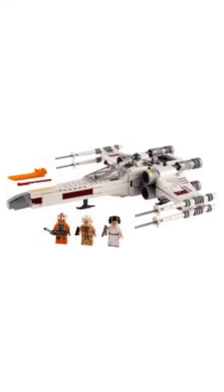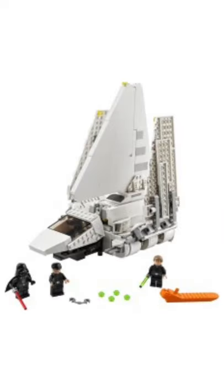At 6th place, we have 75301 Luke Skywalker's X-Wing Starfighter. I think this lacks the density. It's not a bad set, but I don't really like it. At 5th place, we have 75302 Imperial Shuttle. I think this is a pretty great set.